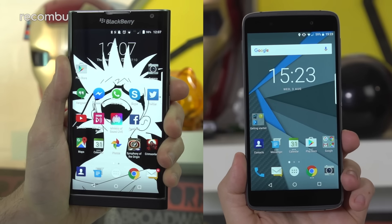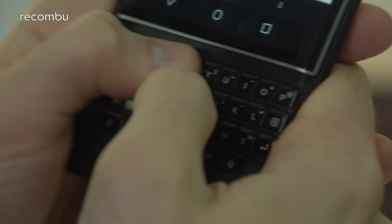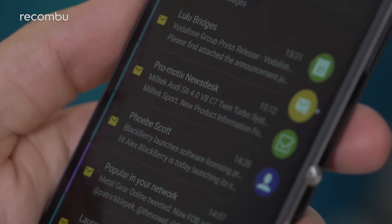From all the rumours and leaks so far, it appears that the DTEK70 is going to be a midrange mobile. In fact, we're expecting this phone to be an enticing blend of the likes of the Priv and the DTEK50, offering the Priv's physical keyboard and solid camera tech, as well as the DTEK50's more humble specs to keep the price down. In this way, BB fans can still enjoy a modern smartphone with a physical keyboard without breaking the bank.